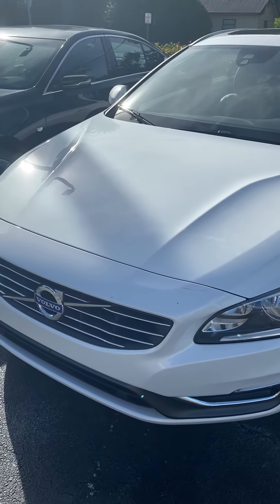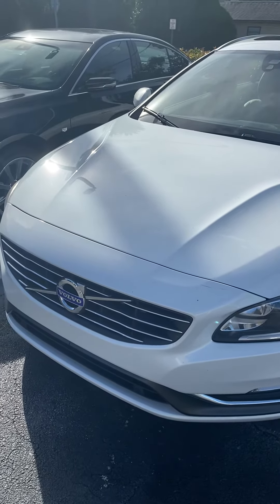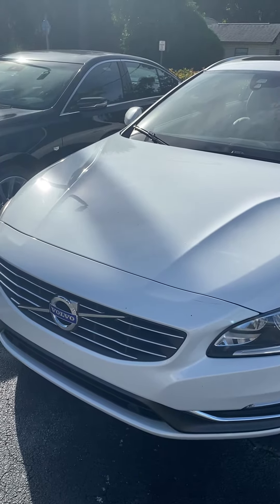Hi, Mr. Johnson. How are you? This is Jamari down at Richie Autos. You were inquiring about the 2015 Volvo V60.